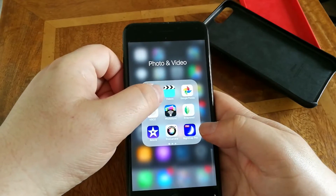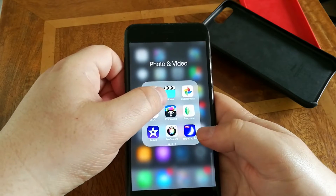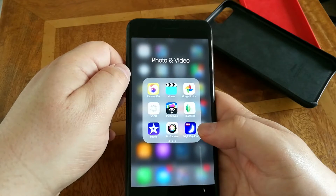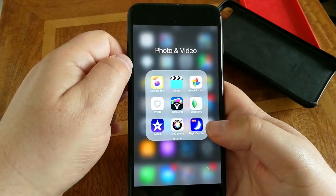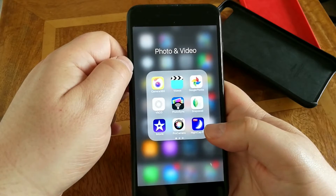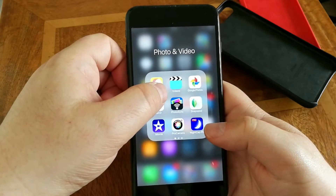Snapseed — everyone's heard of Snapseed, you should have it. It's a free app from Google with great filters and editing options. iMovie is just amazing and with iMovie I put all my YouTube videos together, and I do it on this phone because this phone is very powerful — the A10 chip is brilliant.